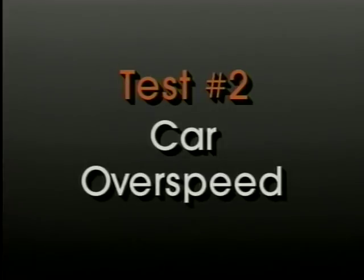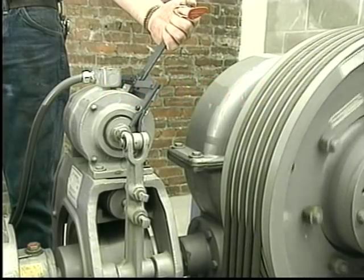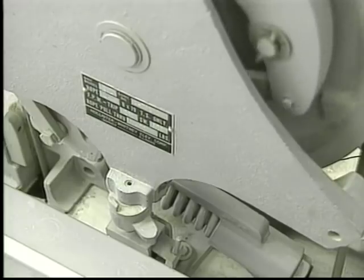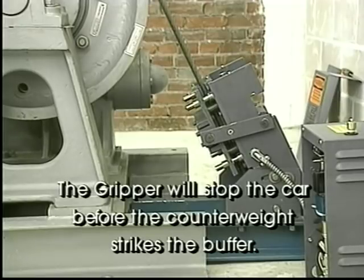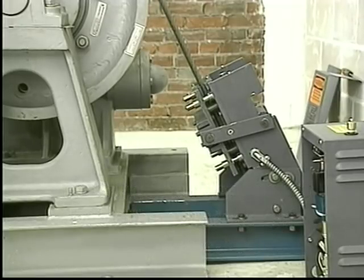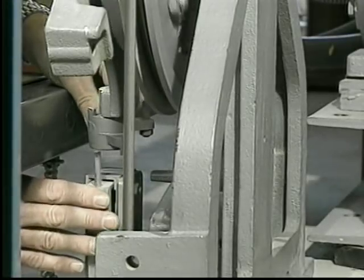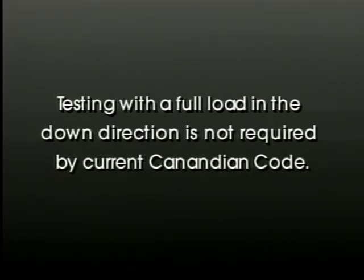The next test is the ascending car overspeed test. While performing this test, do not allow anyone to enter or ride the elevator. With an empty car, overspeed the car in the up direction while keeping the machine brake open. The governor overspeed switch should open at 15 percent overspeed, activating the gripper. The gripper will stop the car before the counterweight strikes the buffer, or at least reduce the car speed to the speed for which the buffer is designed. If it is impractical to overspeed the car, run the car up empty at high speed with the machine brake held open and manually trip the governor overspeed switch. The gripper will slow down and stop the car. The governor can then be tested to make sure the governor switch opens at 15 percent overspeed. Repeat with a full load in the down direction.